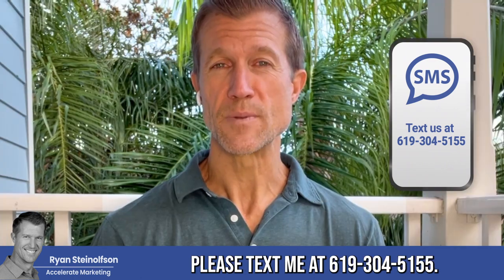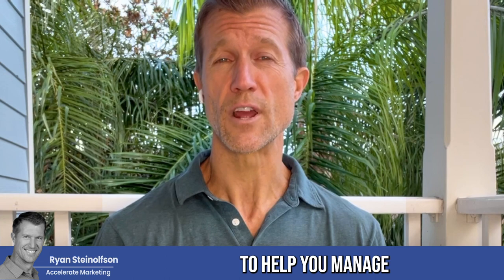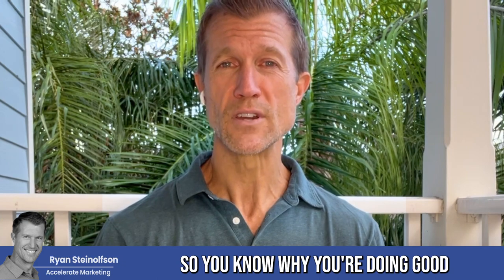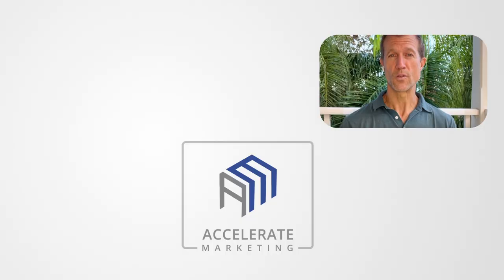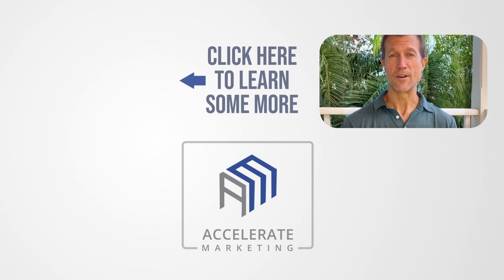Let us know if you have any questions — please text me at 619-304-5155. We also have an amazing software to help you manage your Local Service Ads that will help you understand what your response rate is, so you know why you're doing good or why you're not doing good with your Google Local Service Ad page. We can tell you. And let me know if you've got any questions.